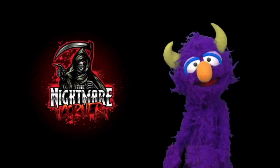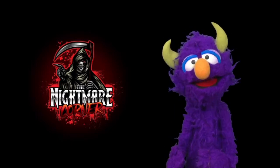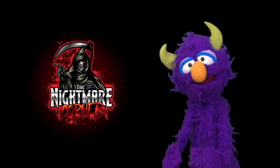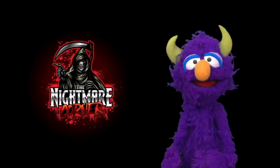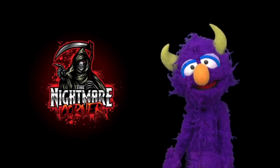So you never miss out on horror reviews, unboxings, and more — press that subscribe button and tap that notifications bell so you stay updated on all the Nightmare Corner videos. You'd be ghoulish not to.